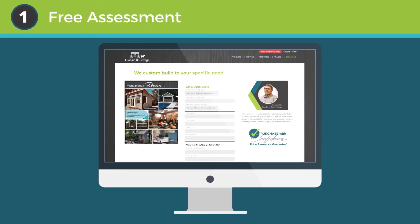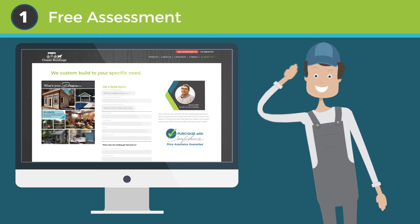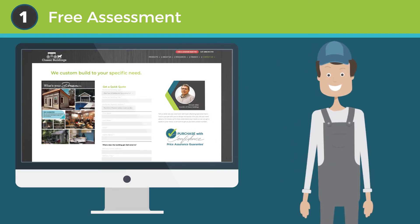Step one: free assessment. Fill out our online form to request a customized quote. One of our local building specialists will reach out to assess the specific needs for your project.